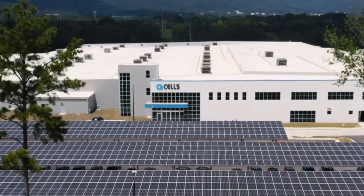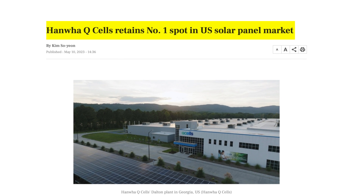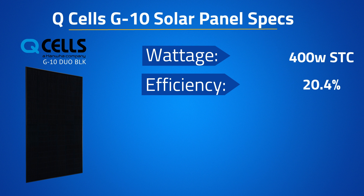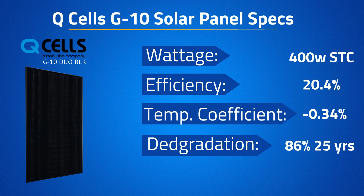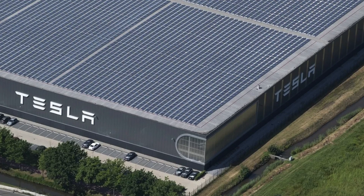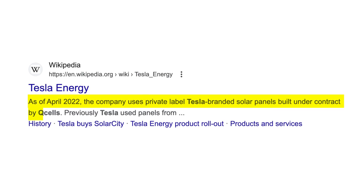Qcell has quietly become the largest manufacturer of residential solar panels thanks to being an all-around very good panel at a good price. The 400-watt version of the G10 model comes in with an efficiency of 20.4%, a temperature coefficient of negative 0.34%, and guaranteed power of 86% at year 25. For five consecutive years Qcell has been the largest producer of residential solar panels. Many people do not know that one of their biggest customers has been Tesla Solar, who have been white-labeling the Qcell panel as their own.